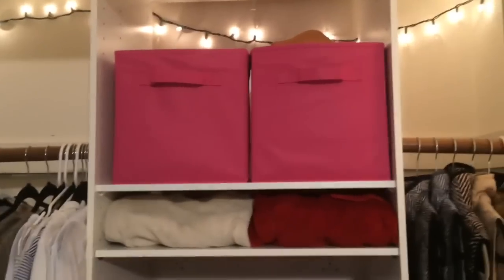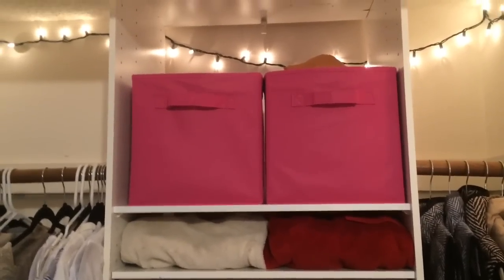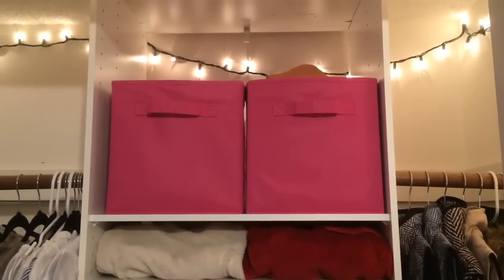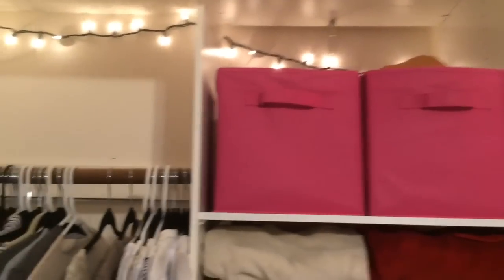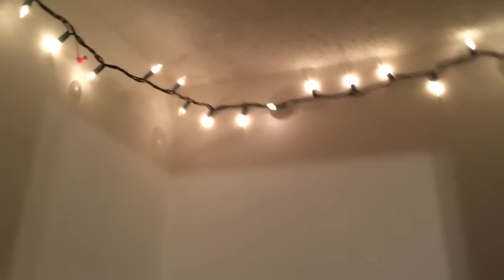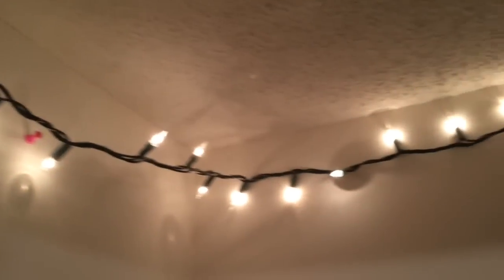Today I'm going to be filming my fall closet tour. I am obsessed with this right now — this is definitely like my dream fall closet. So let's just get started. First of all, I hung these lights up here just to create more lighting, and also because I think it's really pretty and it creates just a really peaceful area.